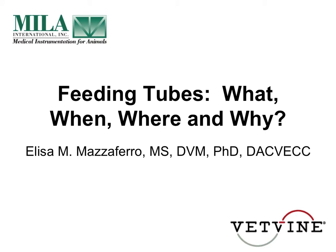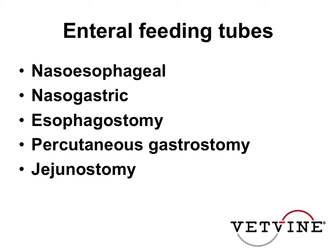We're going to talk about nasoesophageal, nasogastric, esophagostomy, percutaneous gastrostomy, and jejunostomy feeding tubes.